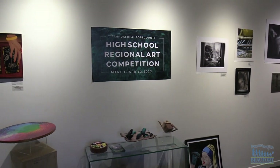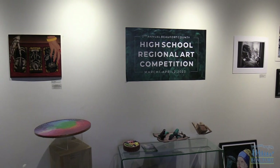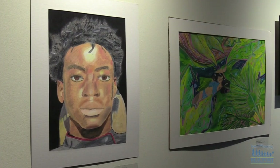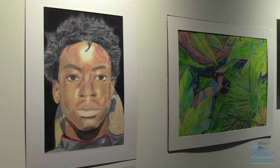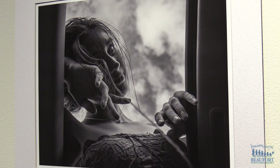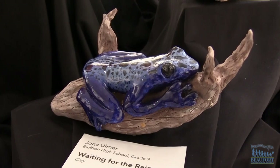Celebrating our young artists. Artwork for the second annual Beaufort County High School Regional Art Competition is now on display at the University of South Carolina Beaufort's Center for the Arts. The gallery is filled with paintings, digital art, photography and more. Students from all six district high schools, as well as students from two private schools in the area, submitted pieces for the exhibit.